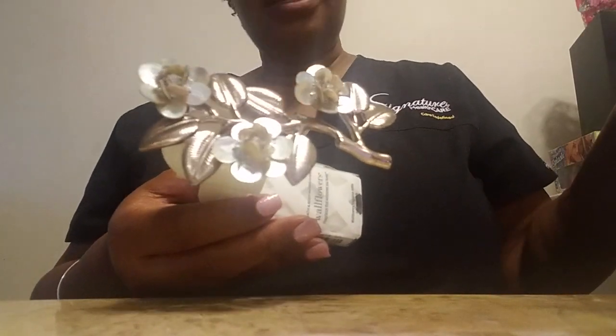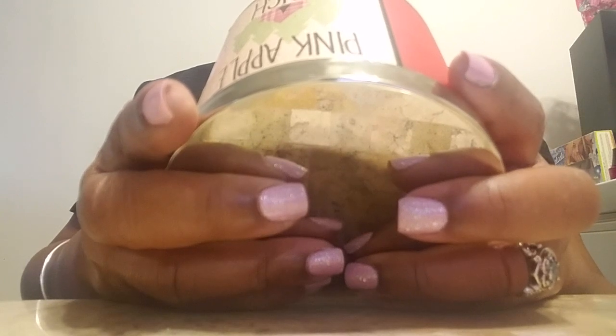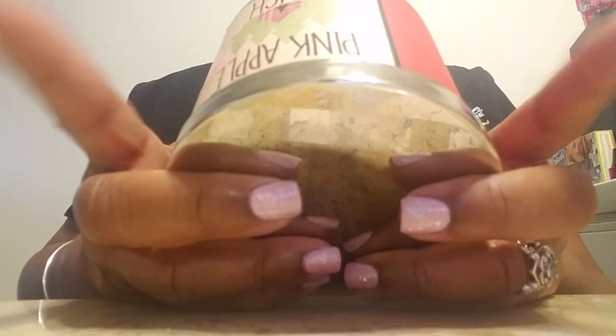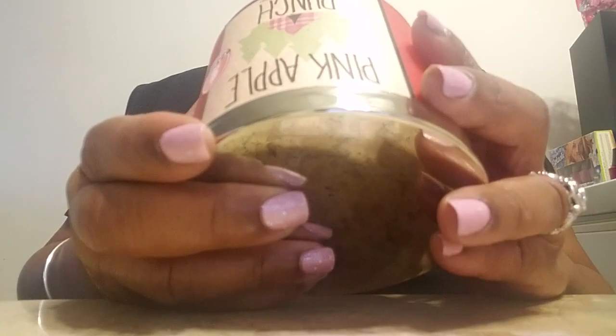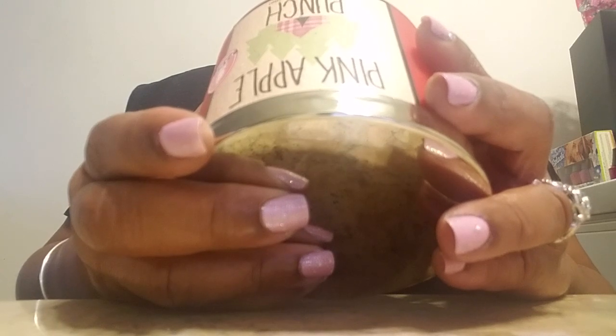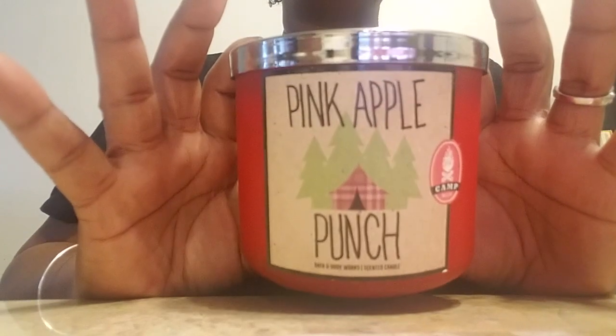And that was this Pink Apple Punch. I don't think I've ever gotten this candle or paid attention to it. Last night I happened to smell it when I was looking at the one I wanted. This one says green apple, juicy honey crisp, pink melon punch — and it smells really good. I like this a lot. This would be something I would probably burn that first cool night in September or early October.